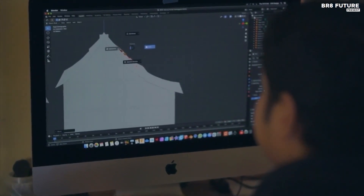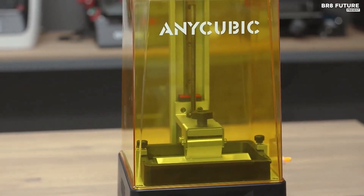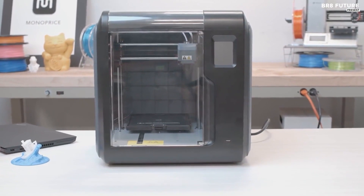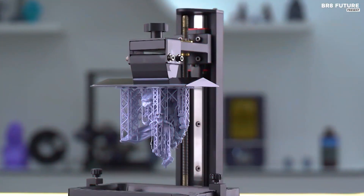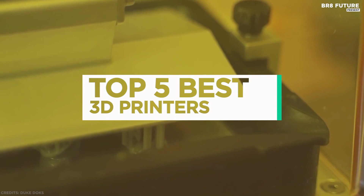Whether you're working at home, in the office, or the studio, only the best 3D printers can deliver your imaginative creations to life. 3D printing is now involved in many creative industries, not just the technology used by scientists and top-notch creatives. And that's where our guide to the top 5 best 3D printers you can buy for this year comes in.